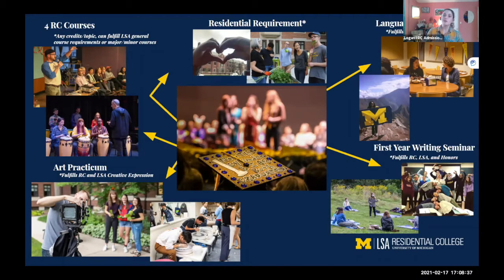The next RC requirement is the first-year writing seminar. This is a common requirement at many colleges and universities, meant to assess your writing skill level when you first come in — where you need to improve and where your strengths are. For RC courses, we max these at 15 students, so again there's a lot of one-on-one attention with your instructor. They vary quite a bit in topic, so not all RC students are learning from the exact same course.